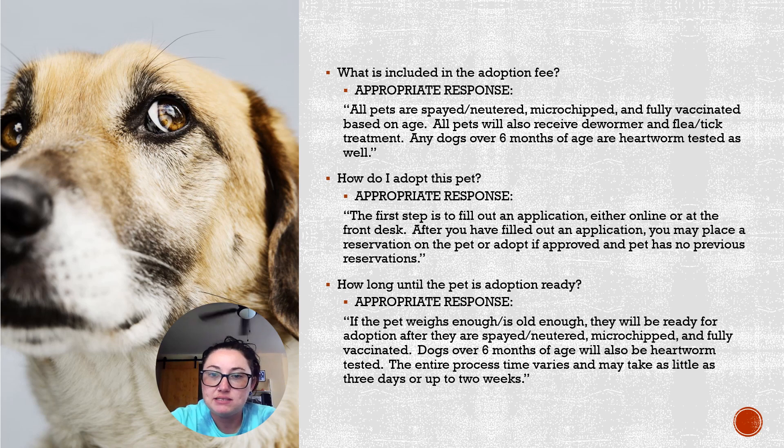If someone asks how long until a pet is adoption ready — maybe you're taking them into the small dog room or the stray dog room and that pet is not ready yet — it really is going to vary. Some may not be big enough or old enough to be spayed and neutered. We do not adopt out any pets that have not been altered. We also need to make sure they've been microchipped, fully vaccinated, and heartworm tested. The entire adoption process could take days or several weeks. If we have a dog that is heartworm positive, it could take months — they must complete their treatment before they can be adopted. However, someone who wants to adopt a heartworm positive dog can foster that dog, put them through treatment paid for by the Humane Society, and then complete the adoption once the pet is cleared.